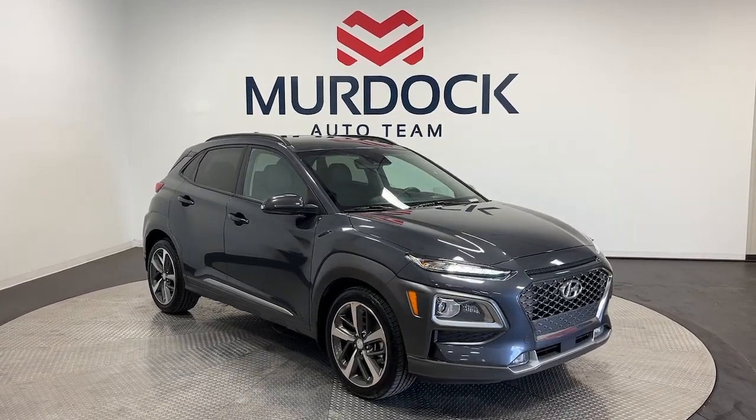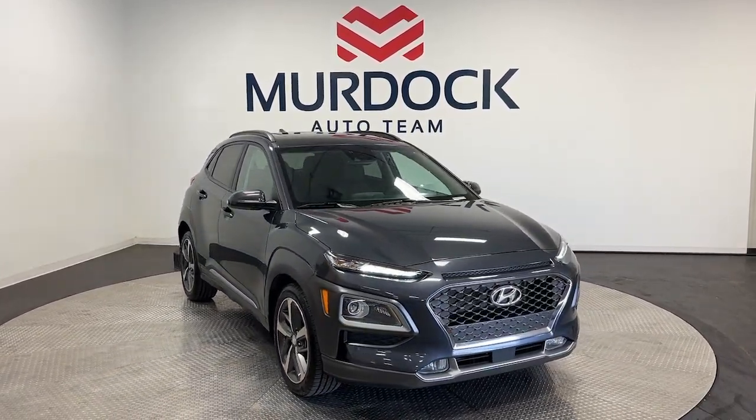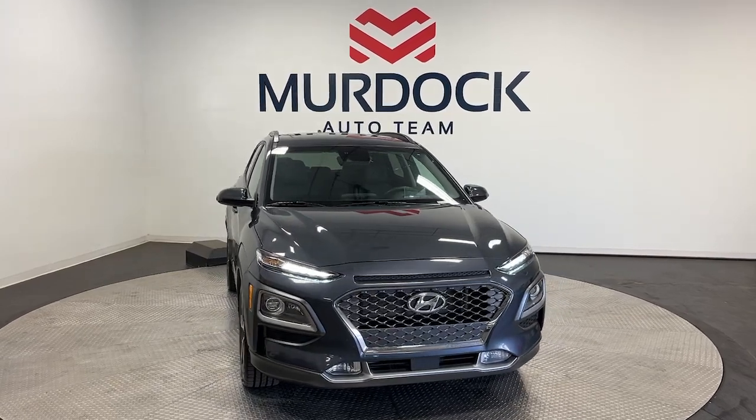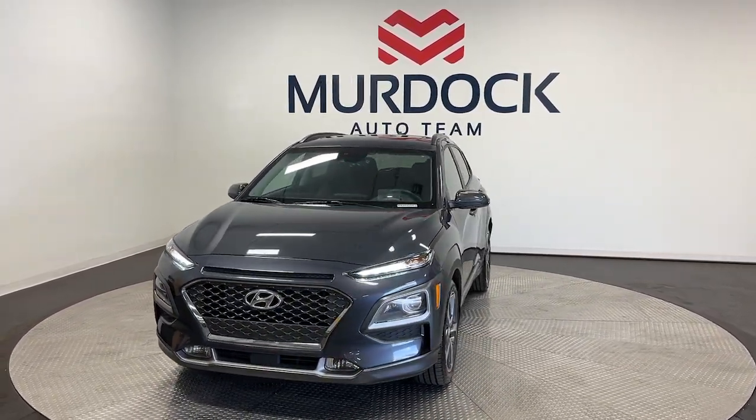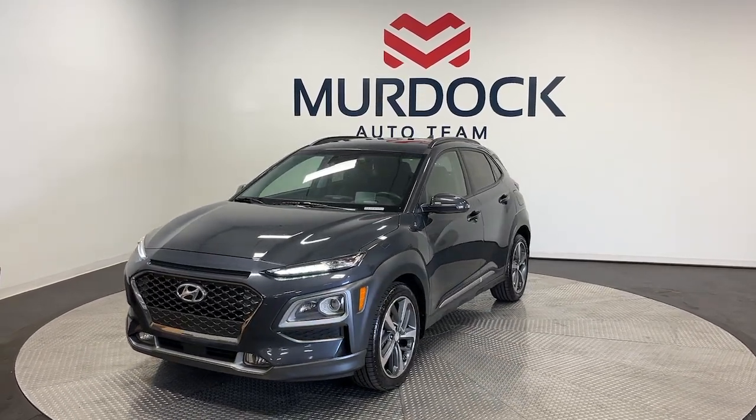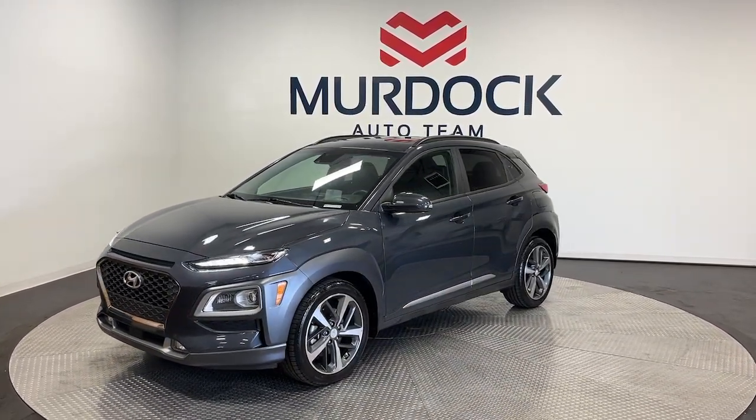Can you see yourself in the 2019 Hyundai Kona? With less than 30,000 miles on the odometer, this vehicle provides excellent value. Every drive is fun and fresh in this agile and versatile Kona.